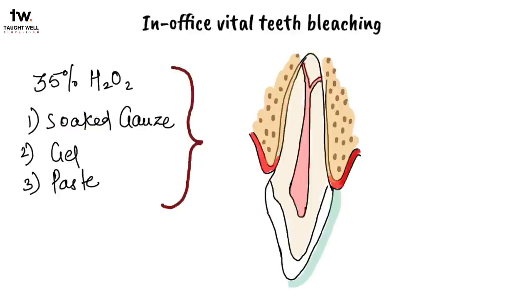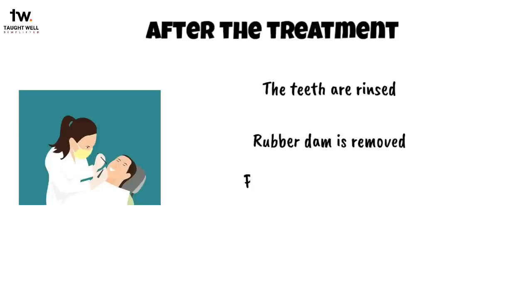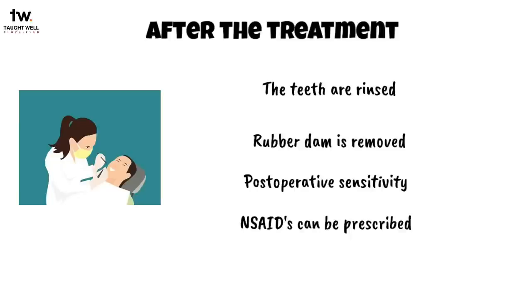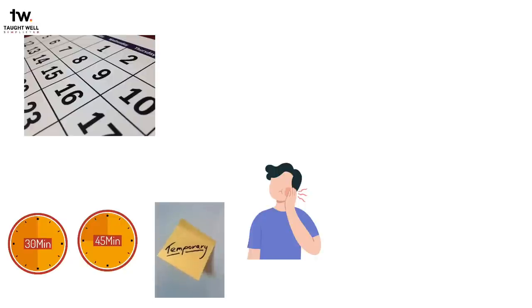Then, a 35% hydrogen peroxide soaked gauze or gel paste form of hydrogen peroxide is placed on the teeth. The oxidation reaction can be accelerated by applying heat with a heating instrument for 2 minutes per tooth at maximum patient tolerance, or with an intense light for 30 minutes per arch. After the treatment, the teeth are rinsed, the rubber dam is removed, and the patient should be informed about post-operative sensitivity. A non-steroidal anti-inflammatory drug can be prescribed if the teeth become too sensitive. Bleaching treatments are generally given weekly for 2 to 6 treatments, each lasting 30 to 45 minutes. Patients may experience sensitivity between appointments but it is temporary, and no long-term adverse effects have been reported.